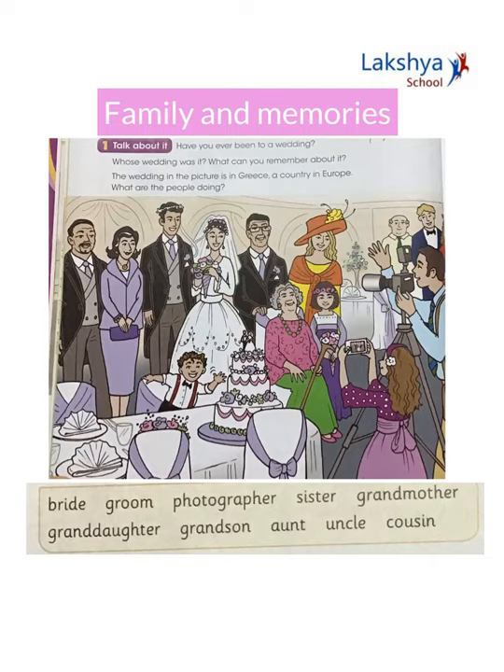Read the words in the word box and identify the persons: bride, groom, photographer, sister, grandmother, granddaughter, grandson, aunt, uncle, cousin.